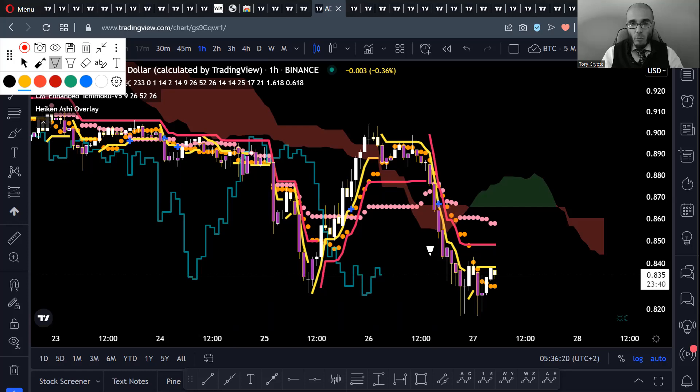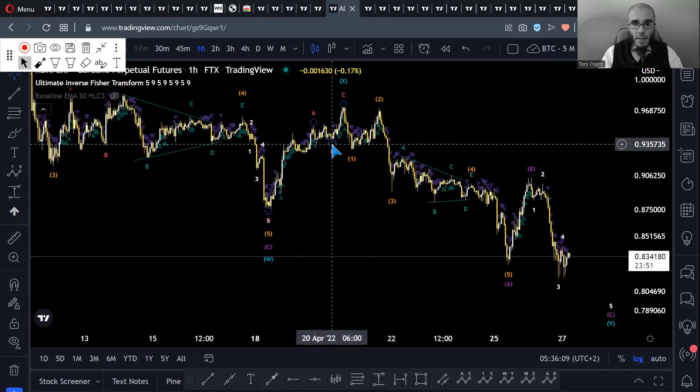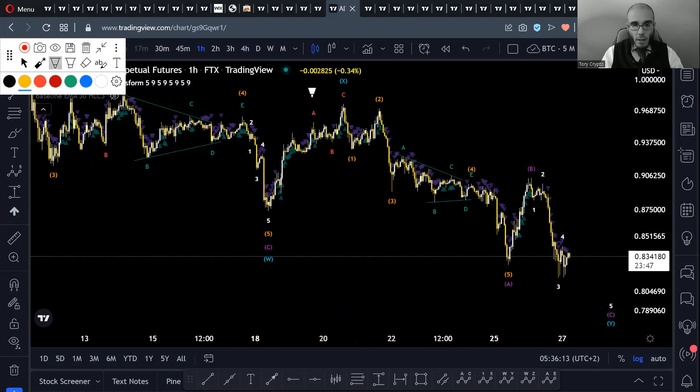On Elite Wave, we had a double V down, then an ABC correction for the X wave. Now we are accomplishing Wave Y down and could be close to our bottom, since we have done Wave A and Wave B already. We could be in the process of accomplishing Wave C, which has already subdivided into waves 1, 2, 3, and 4. We are still missing one wave down — Wave 5.